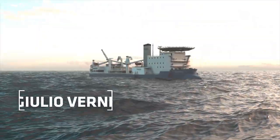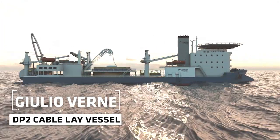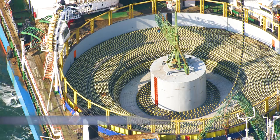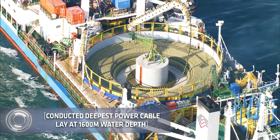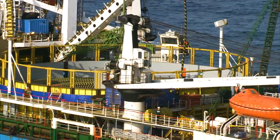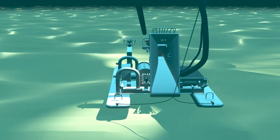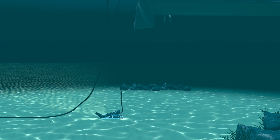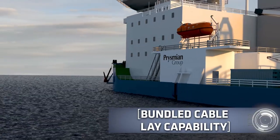Julio Verne is a DP2 cable-laying vessel with the largest operational capacity and versatility in the world, built for the most challenging subsea operations. The vessel has a 7,000-tonne carousel capacity and is equipped with a unique 55-tonne capstan for power cable-lays in very deep waters. She is versatile, capable of working on any kind of subsea and offshore project, from shallow to deep water, including simultaneous laying and burial with Prysmian-owned burial machines.